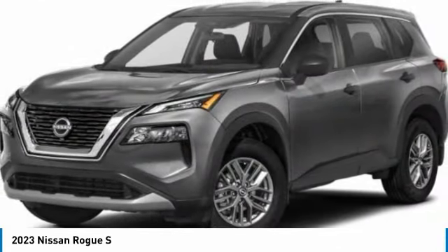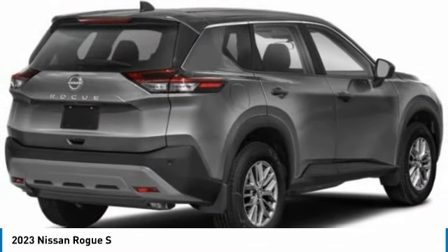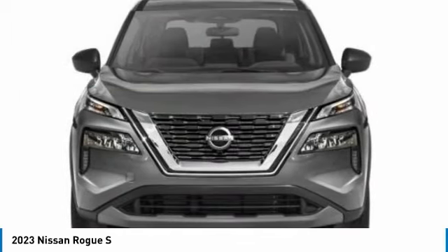With a 5-star side impact safety rating and confident handling, the Rogue is more than you expect and everything you deserve, and is priced below $30,000.